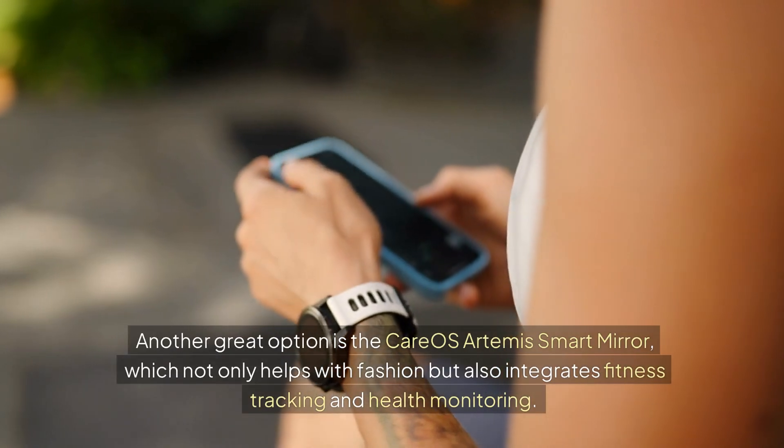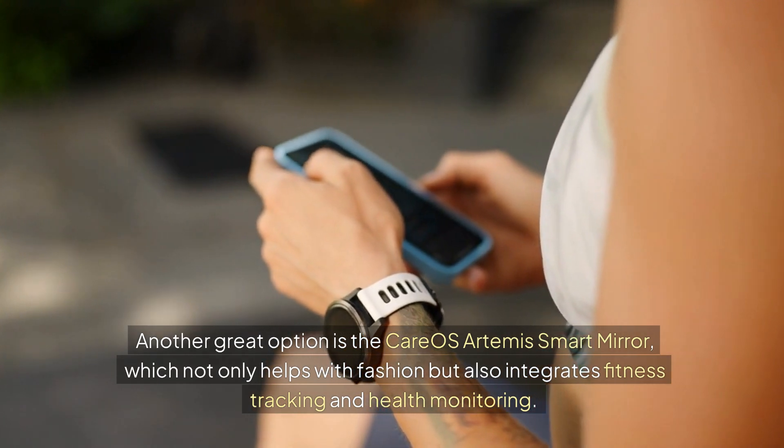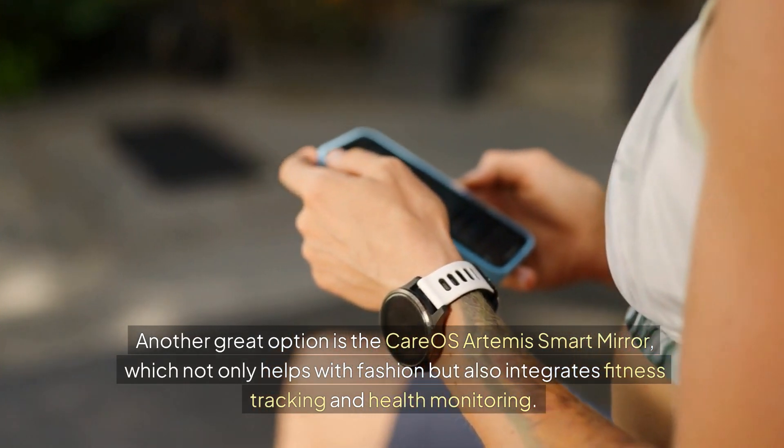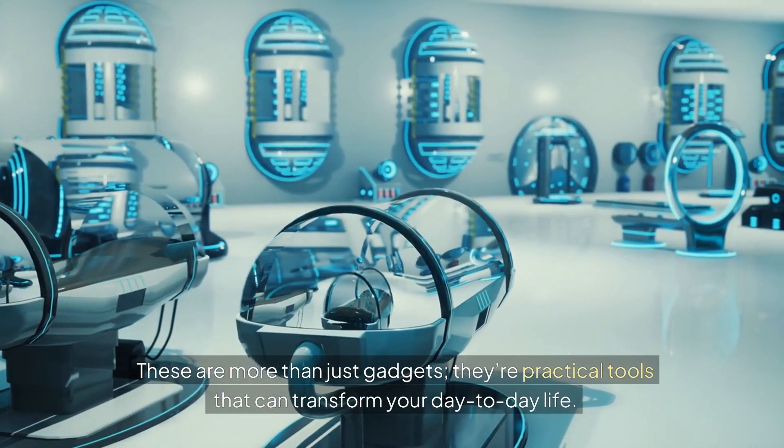Another great option is the CareOS Artemis Smart Mirror, which not only helps with fashion, but also integrates fitness tracking and health monitoring. These are more than just gadgets — they're practical tools that can transform your day-to-day life.